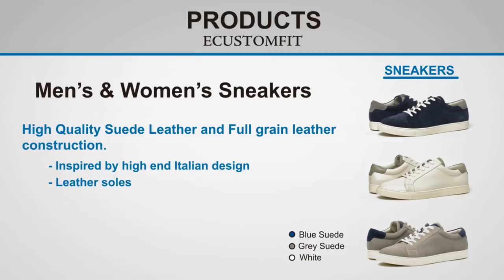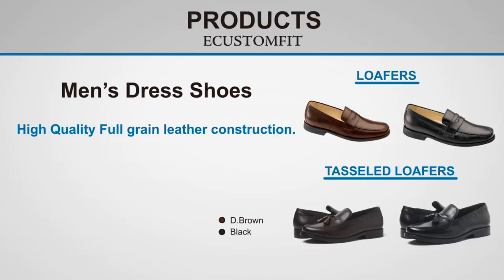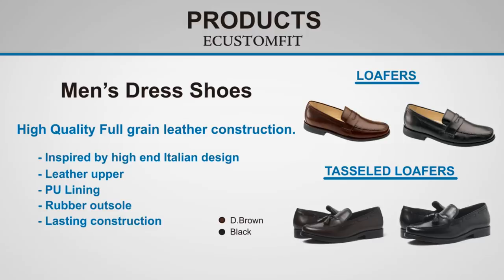We offer men's and women's sneakers, made of high quality suede and full grain leather, inspired by high-end Italian design, offered in 3 colors at a target member price of $79.99. Men's dress shoes, made of high quality full grain leather, inspired by high-end Italian design, offered in dark brown and black at a target member price of $79.99.